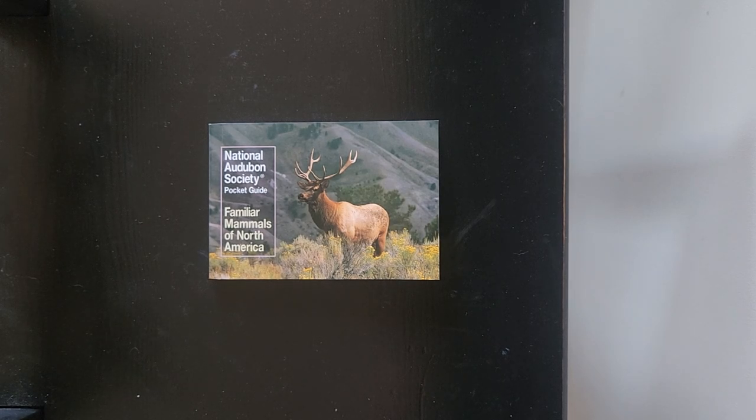Richard would thank you for today's view and would ultimately wish that you comment below any other pieces that you would like him to review. Thank you, this is Richard Reviews.